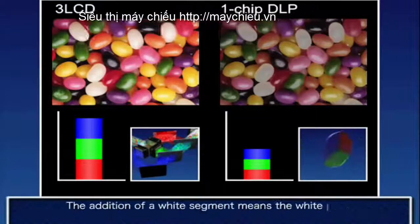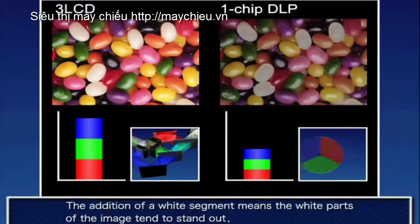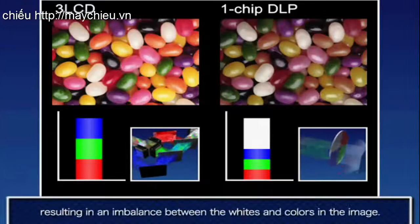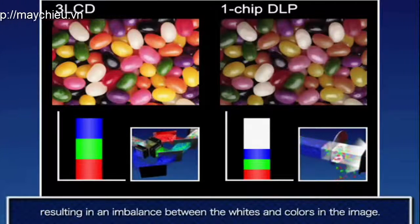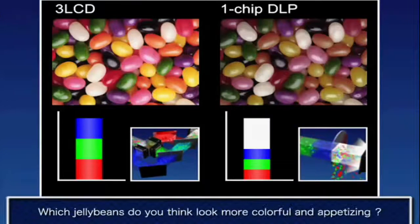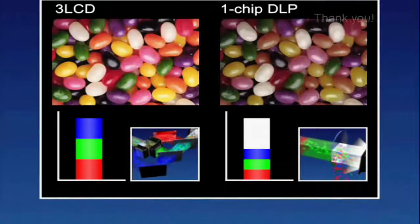Installation flexibility with the widest lens shift available. Fine frame interpolation control produces smooth, natural-looking playback. Super resolution achieves sharp images and amazing color reproduction. Includes two pairs of rechargeable active shutter 3D glasses.